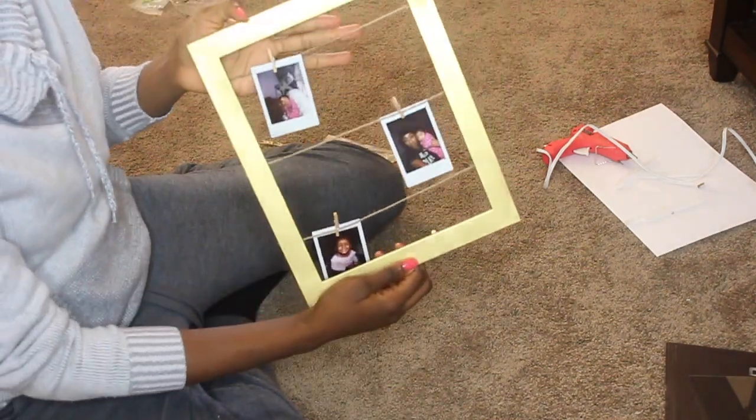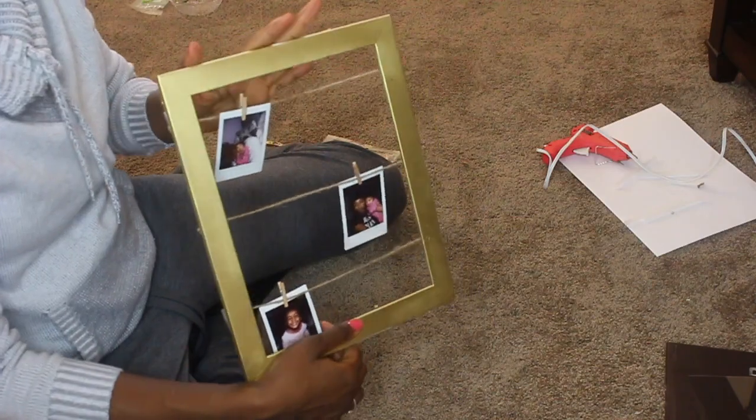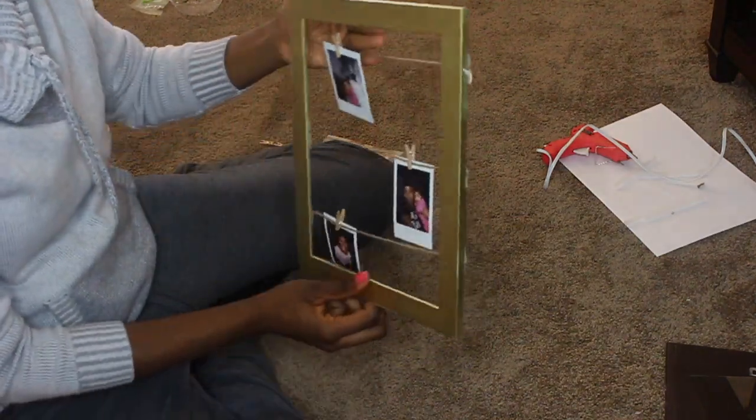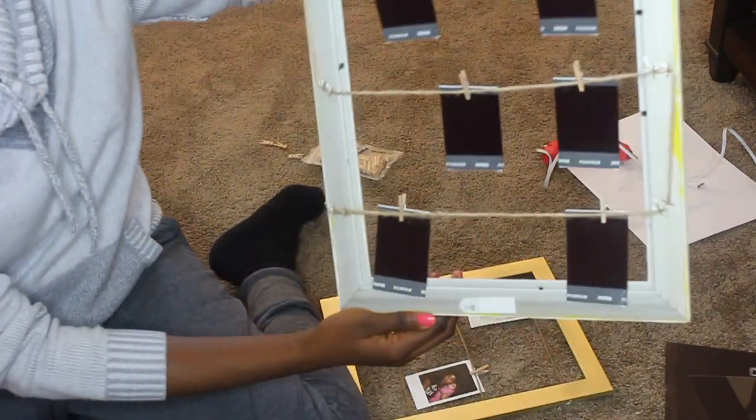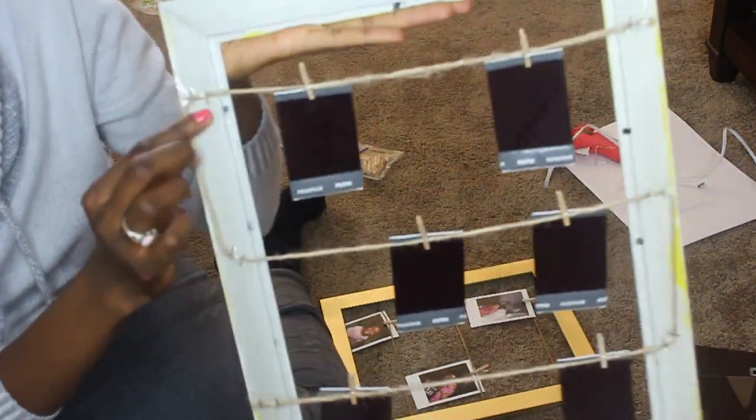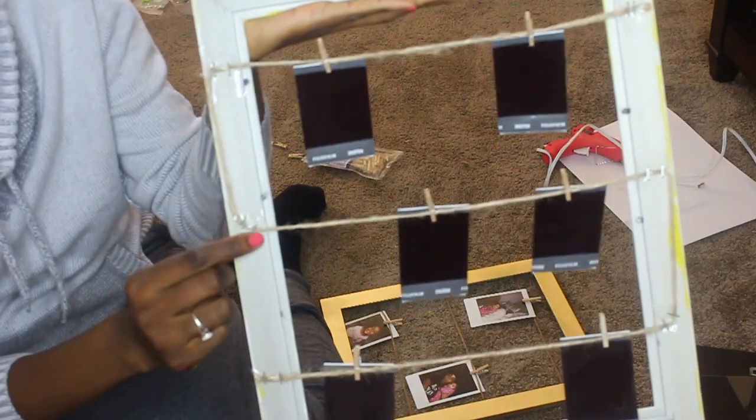Okay guys, here is the finished product — I hope you love it, I love it! This is actually the second one I made. The first one is hanging in Sarai's bedroom. This is the one I made for Sarai's room — I used a staple gun for that one instead of glue, just because that frame was a lot much stronger.